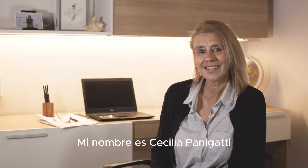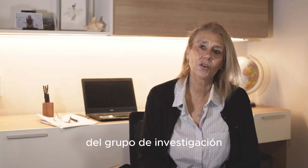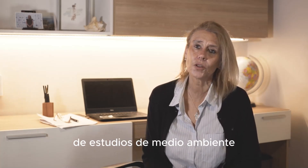Mi nombre es Cecilia Panigatti, soy licenciada y doctora en química, y actualmente estoy a cargo del Grupo de Investigación de Estudios del Medio Ambiente de la Facultad Regional Rafaela de la Universidad Tecnológica Nacional.